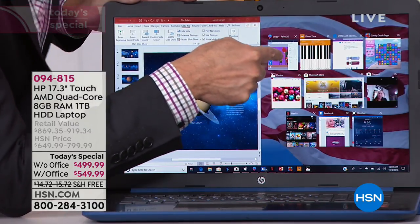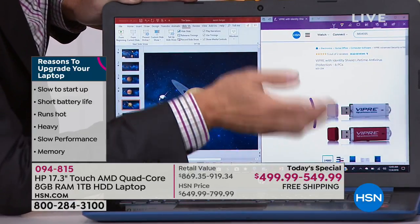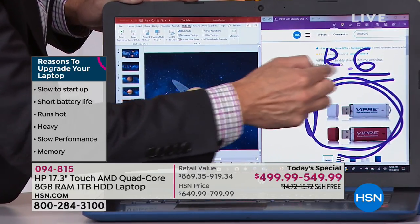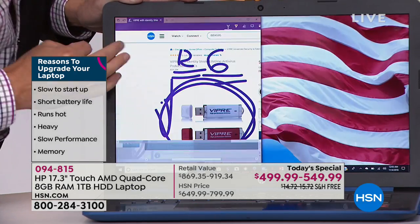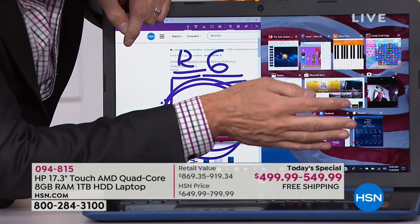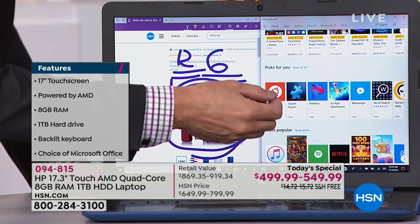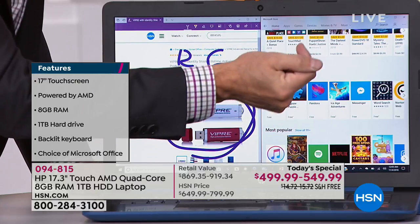We have the 3D paint program included, a piano program, and Viper — which protects six computers with a total of 12 licenses and has Identity Shield built in. We also have Candy Crush, the camera, and the Microsoft Store. This is Windows 10, so with it you get the latest ability to download games, music, and apps and all that good stuff right from the Microsoft Store.